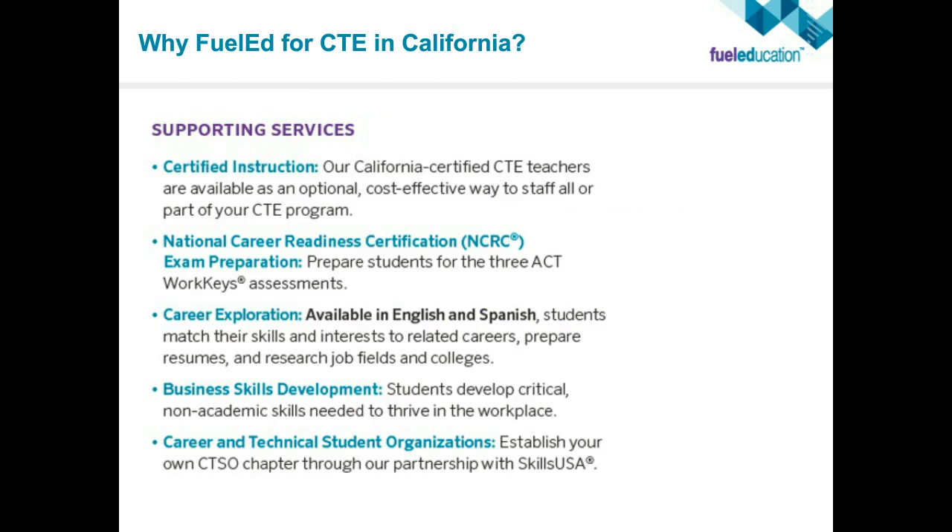We also offer supporting services beyond curriculum. You can use our curriculum with our teachers — so if you only have two students interested in a certified nursing assistance program, you can still use our teachers to enable those students to earn that certification. We have the ability for National Career Readiness certification preparation, giving students work keys assessment exam prep. Career exploration is available in both English and Spanish, where students can match their skills and interests, take career counseling tests, build their resume, and research job fields, colleges, and scholarships all within one space.